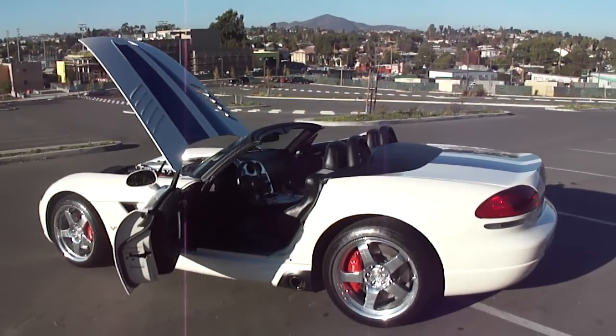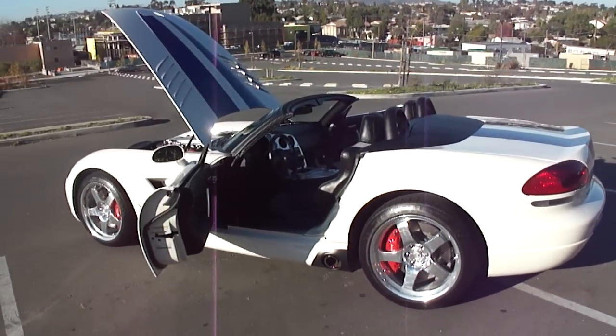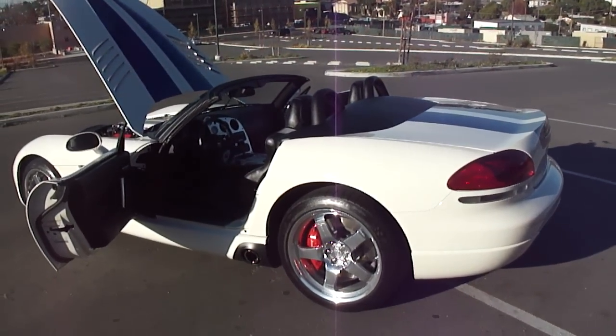I'm going to give you guys a little walk-through of the car and show you what we're working with here. Pretty much all stock as far as performance goes, just a K&N intake system on it and of course a cat-back exhaust.